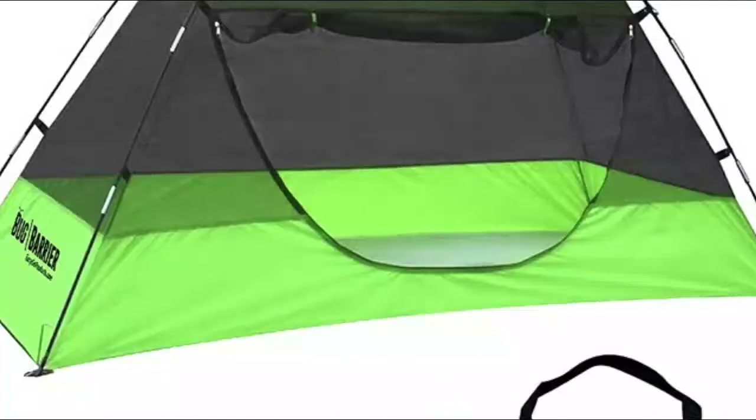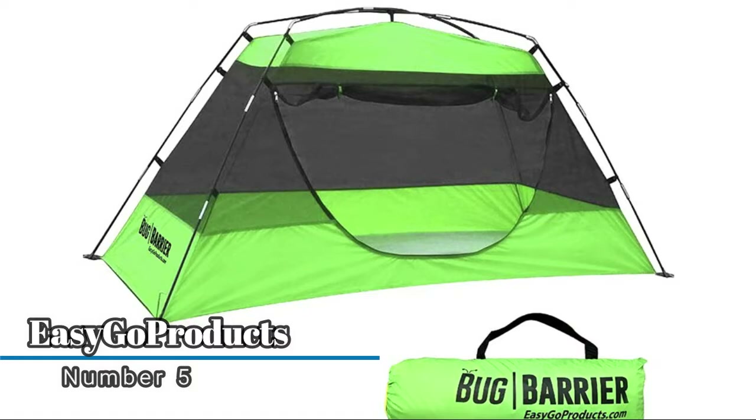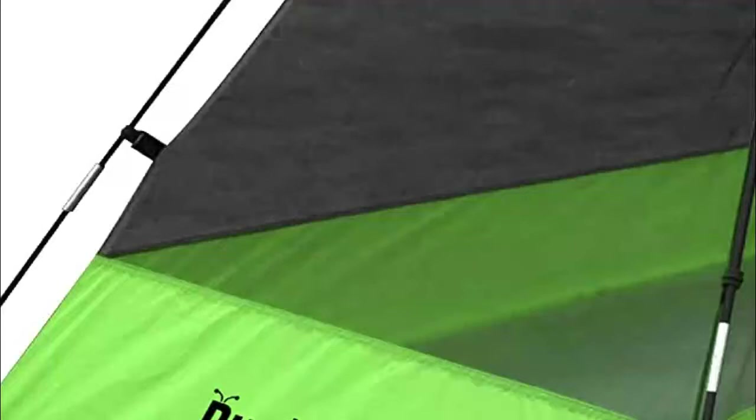Number five: Easy Go Products. It has a tarp floor, fiberglass poles, and 100% polyester mesh with 1200 holes per inch to protect from mosquitoes and all kinds of bugs. It can be used indoors or outdoors. This freestanding mosquito tent pops up and is ready for use in seconds. Length: 86 inches, width: 39 inches, height: 35 inches.